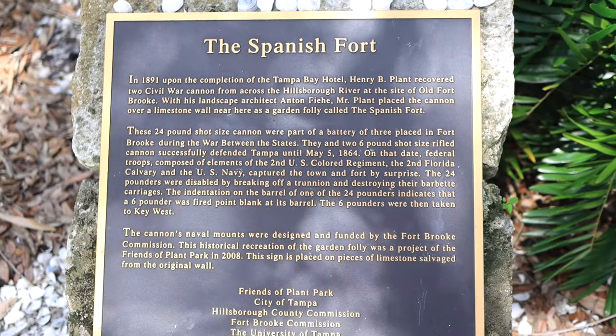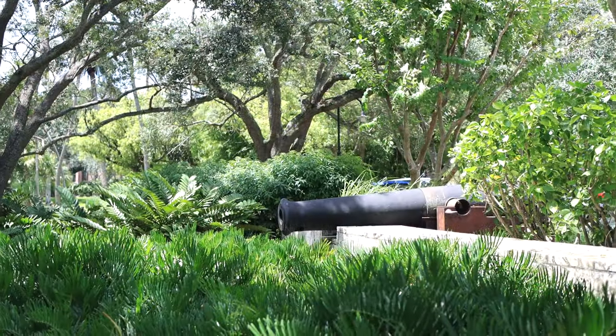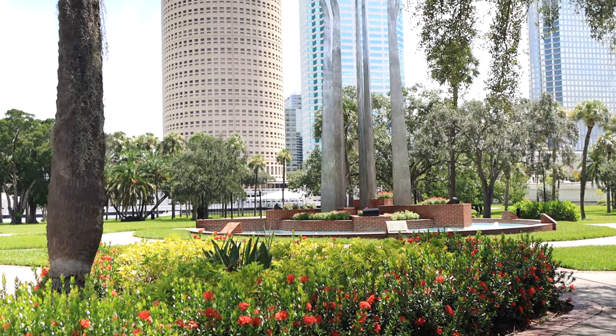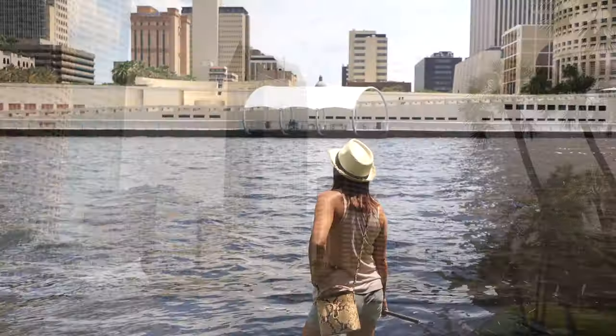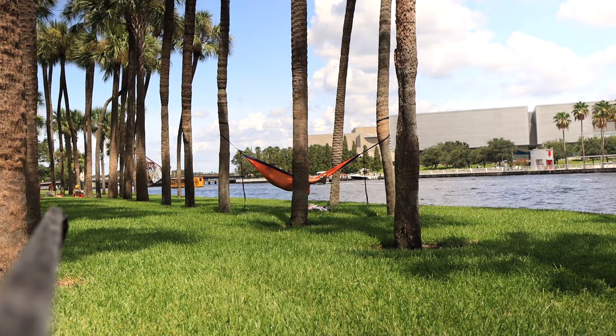We're here in front of the University. I think it's Cordis Park and it used to be a Spanish fort. After reading this plaque, I discovered that the original site of the fort was across the river, and these two cannons were recovered and placed here when they built the hotel. From this side of the river there is a nice view of the skyline, and it's also a great place to relax.